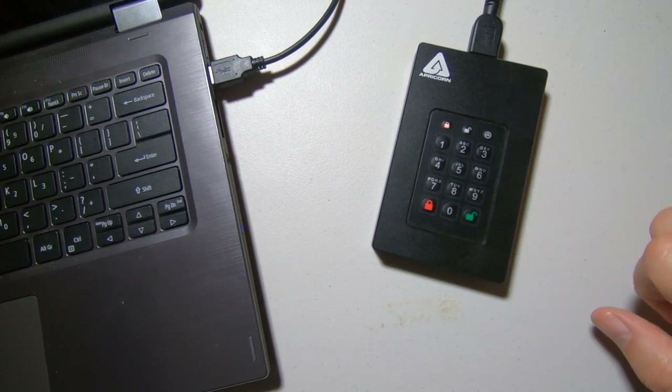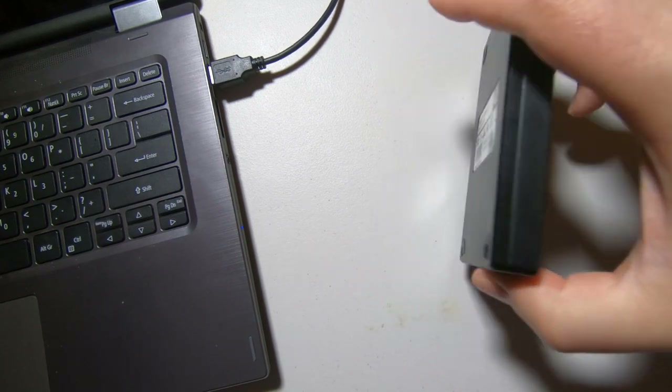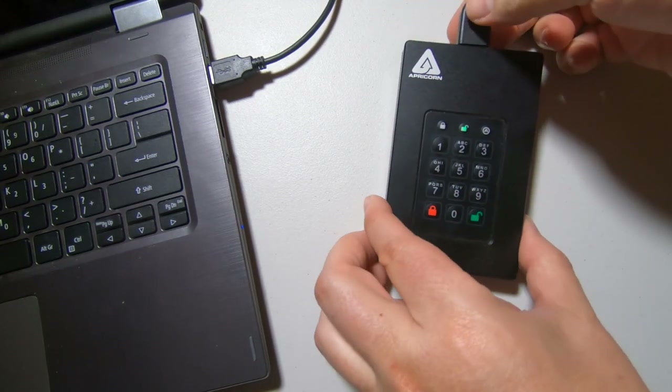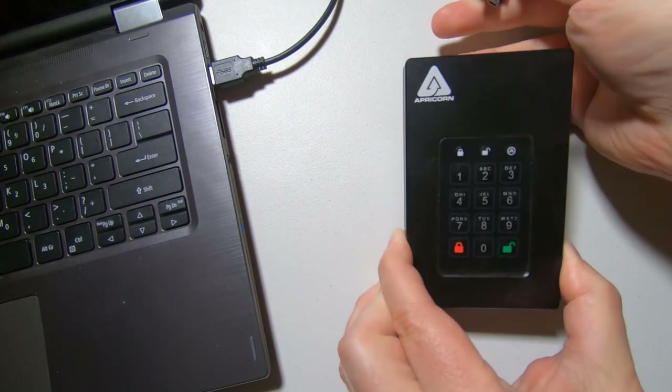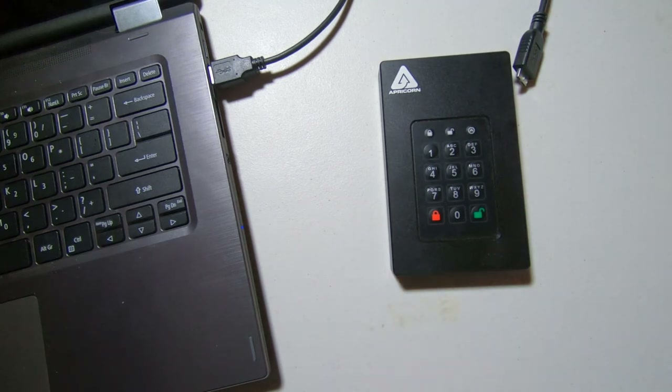I like the product — I think it's super great and you're going to love it. Be sure to go to Apricorn.com and check out the Aegis Fortress L3. It's pretty awesome and great for securing your data, and these days you definitely need to keep your data secure and safe. Thanks for tuning in — we'll see you next time.